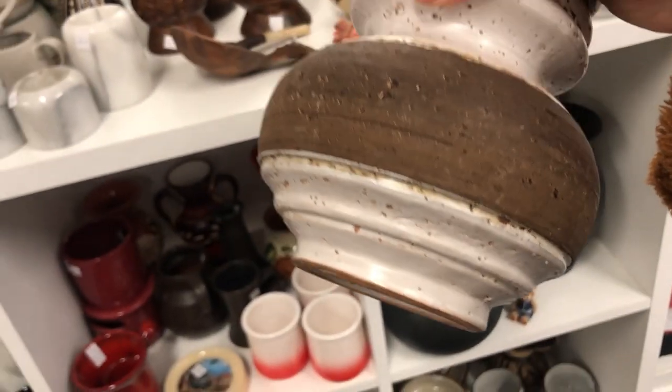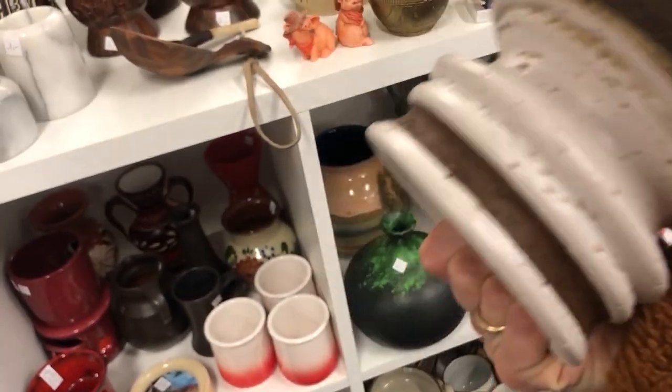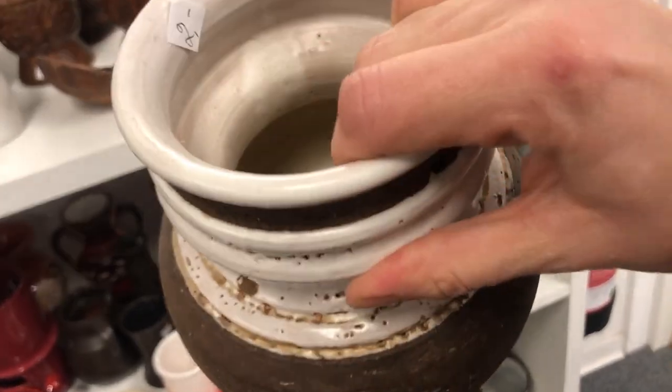This one was definitely a contender — unmarked, but the style and wear on the red clay of the bottom really showed the signs of age. I really liked it, so I decided to get it.